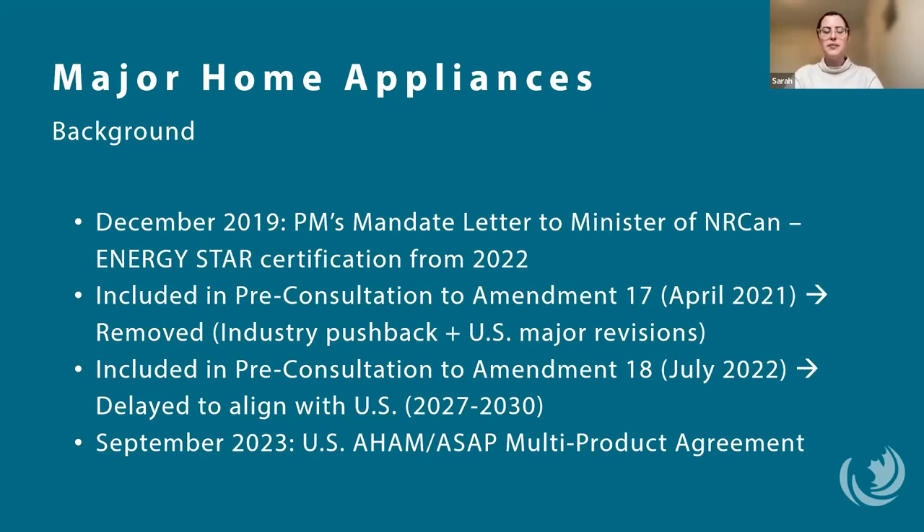However, in response to some pushback from the Association of Home Appliance Manufacturers — AHAM Canada — and developments in the U.S. indicating major revisions to their appliance efficiency standards, with which ENERGY STAR tends to align, major home appliances were removed from Amendment 17. Major home appliances were also included in the pre-consultation for Amendment 18. However, back in August, ENERGY STAR announced that Canada would be delaying updating those standards to align with the U.S., which at the time was slated for 2027 enforcement.